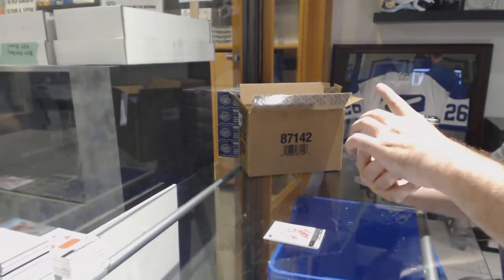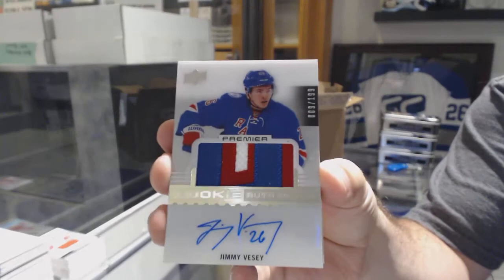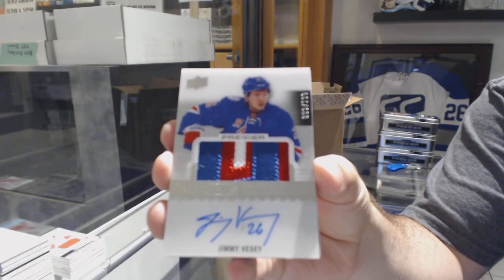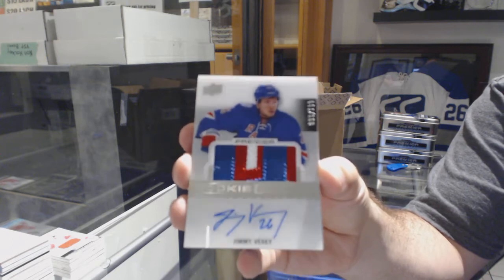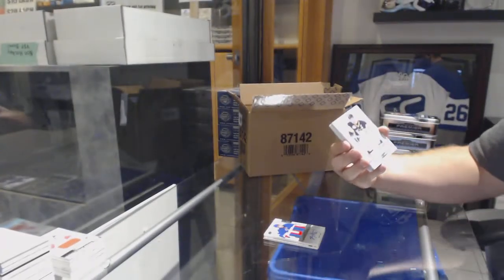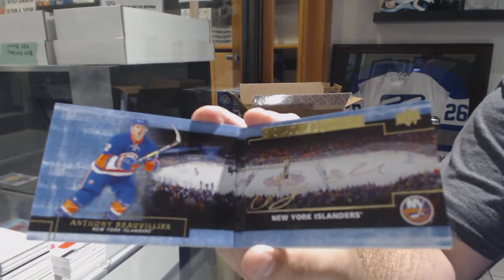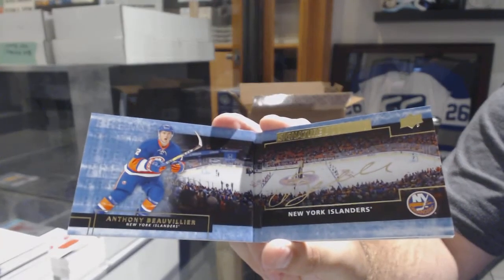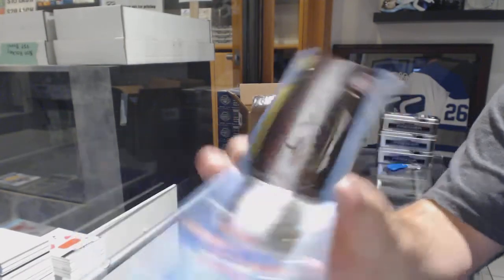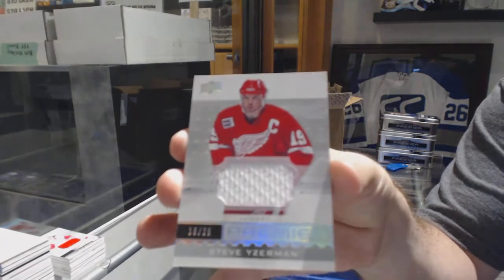For the Rangers, to $1.99, short print rookie Patch Otto, Jimmy Vesey. For the Penguins, the $1.99 base jersey, Sidney Crosby. For the Islanders, signature booklets, Anthony Beauvillier. For the Red Wings, short print jersey number to 25, Steve Yzerman.